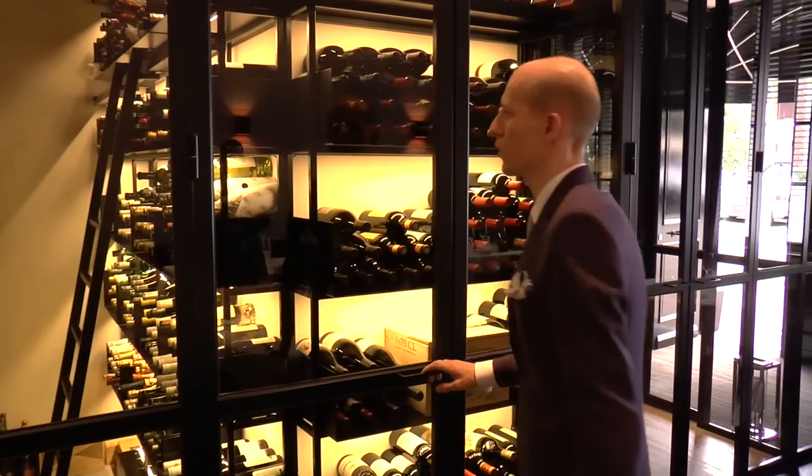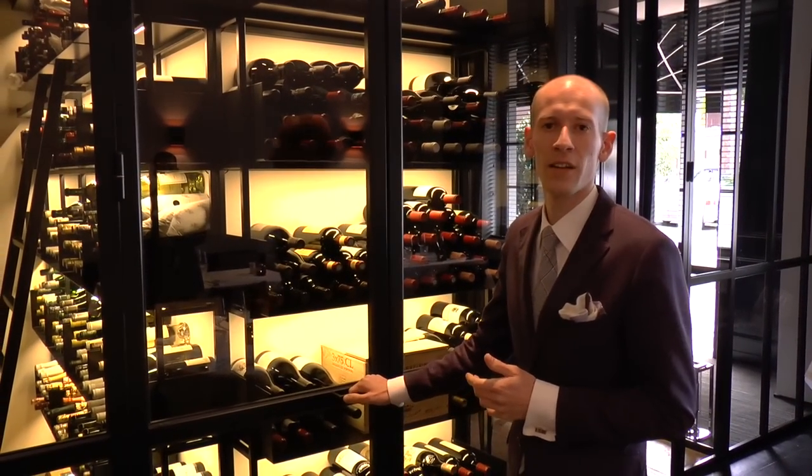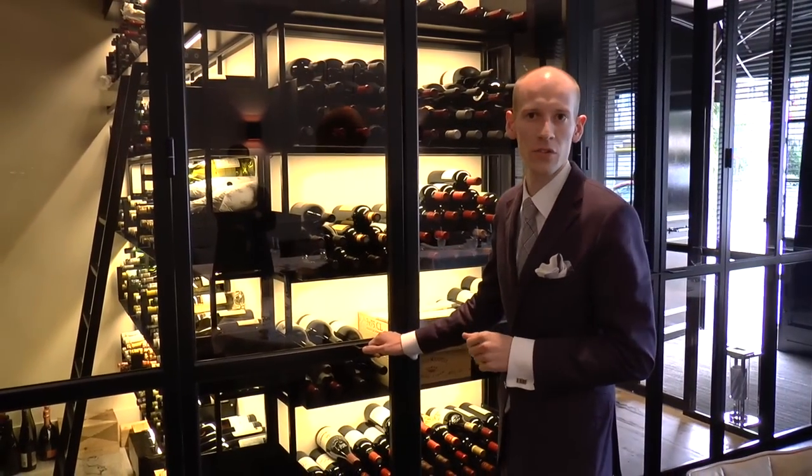We are starting here — we have a small cellar in the restaurant, and we also have a cellar which is not here, which includes more than a thousand bottles.